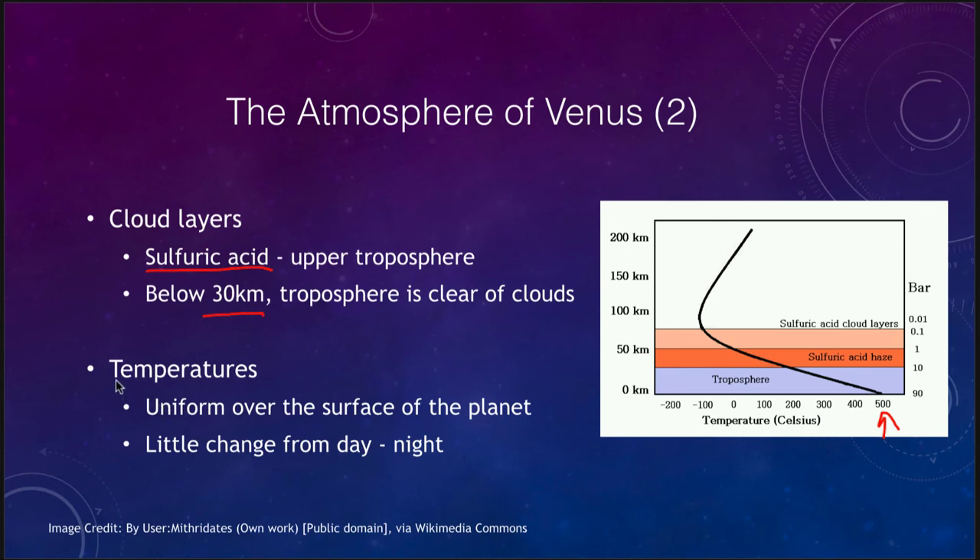The temperatures on Venus are essentially uniform. It doesn't matter where you are — whether you're in the equatorial regions or the polar regions — and it doesn't matter whether it's day or night. Over time, the thick blanket of Venus's atmosphere has smoothed out all the temperatures, so it really doesn't matter where you are: the temperature is going to be essentially the same.